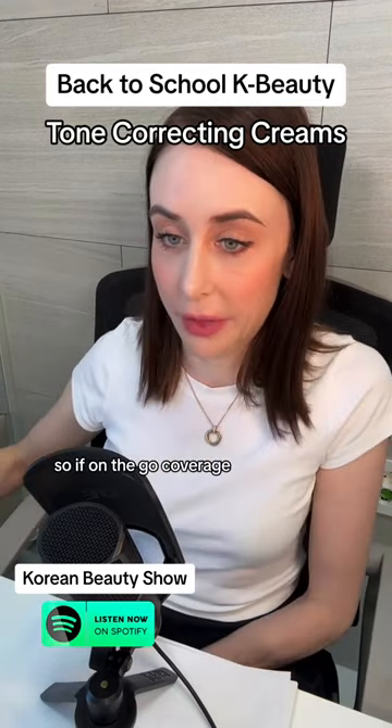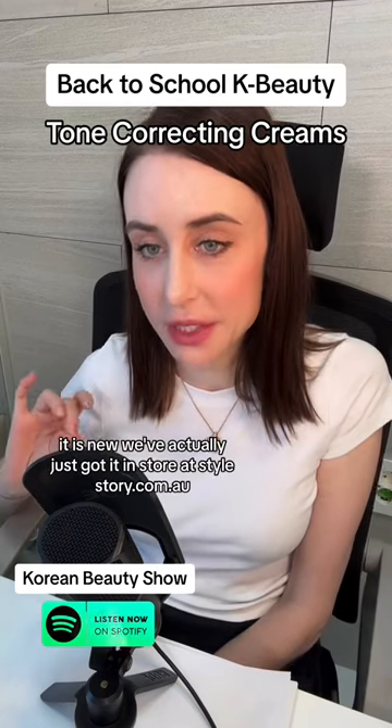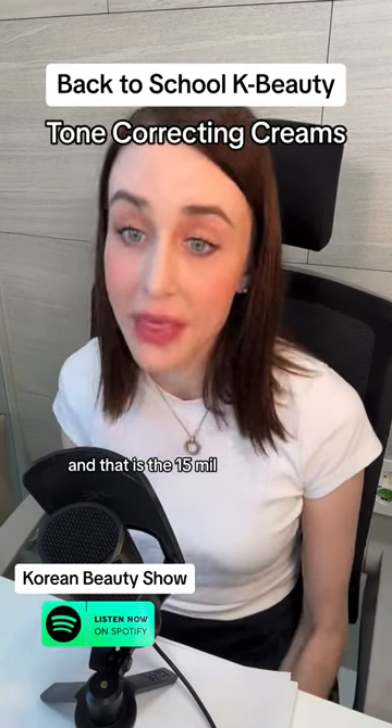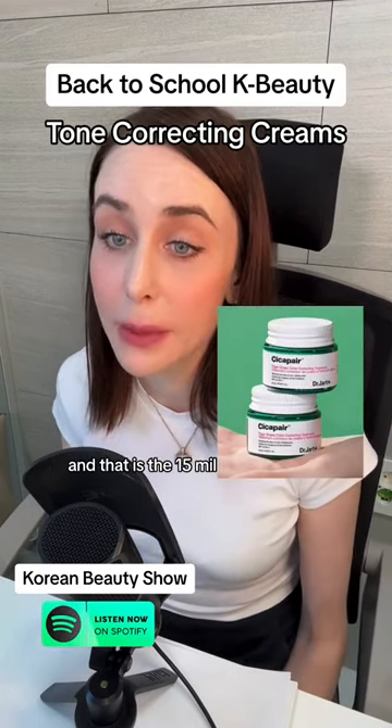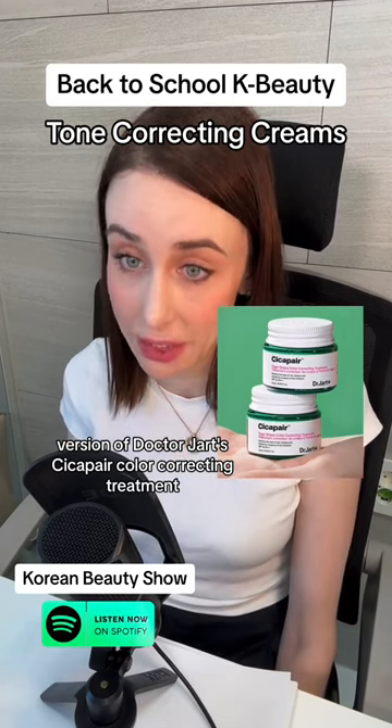So for on-the-go coverage, I have a really great recommendation for you. It is new — we've actually just got it in store at stylestory.com.au — and that is the 15ml version of Dr. Jart's Seeker Pair Color Correcting Treatment.